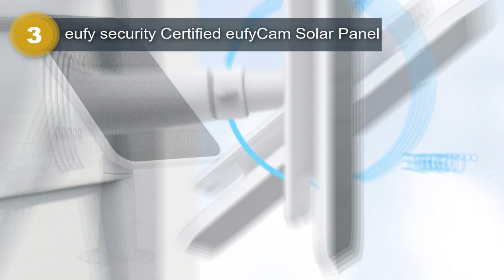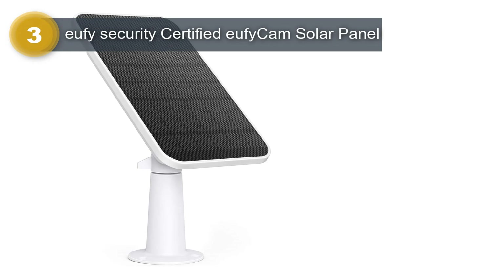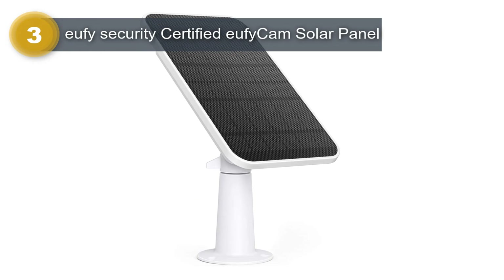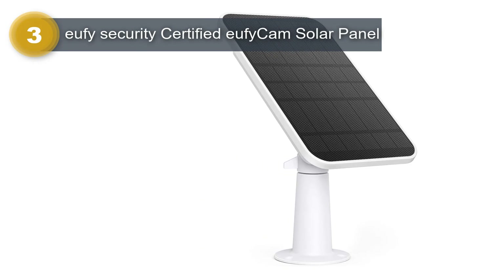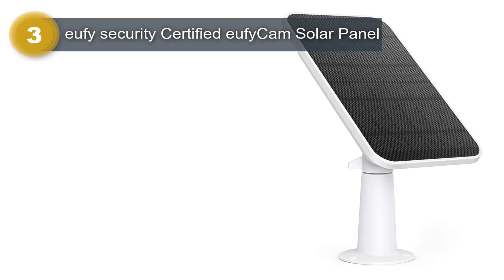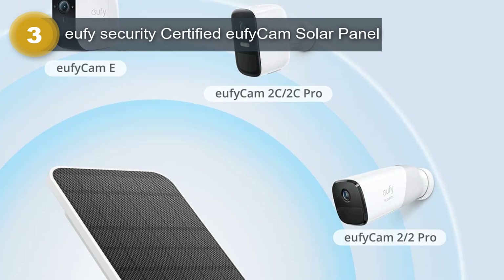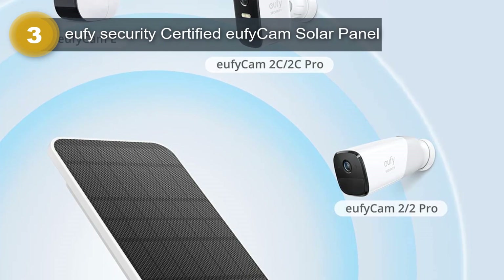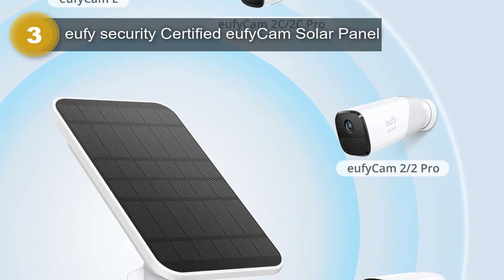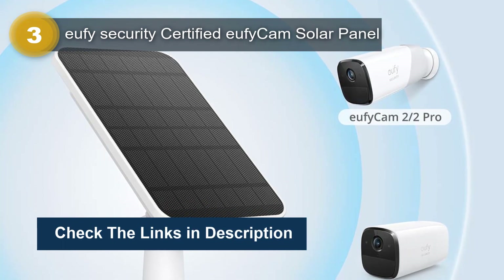It is important to note that only certified Eufy Security Solar Panels can sync with EufyCam to ensure correct power management. Non-certified solar panels may damage the EufyCam battery, so it's essential to choose the right product. Overall, the Eufy Security Certified EufyCam Solar Panel is an excellent investment for those who want to ensure that their EufyCam security cameras have continuous power supply without the need for constant battery replacements or recharging.